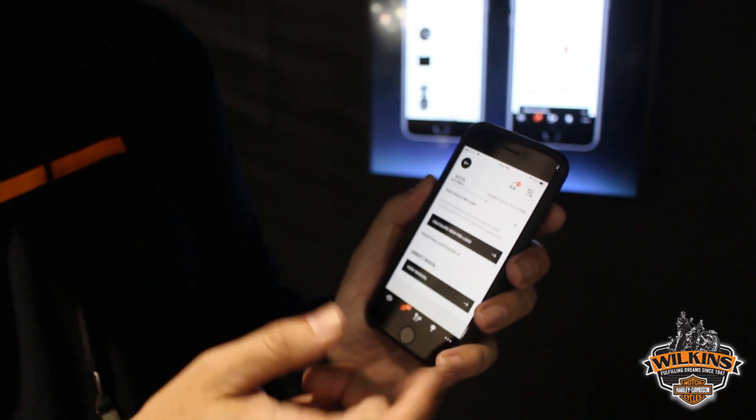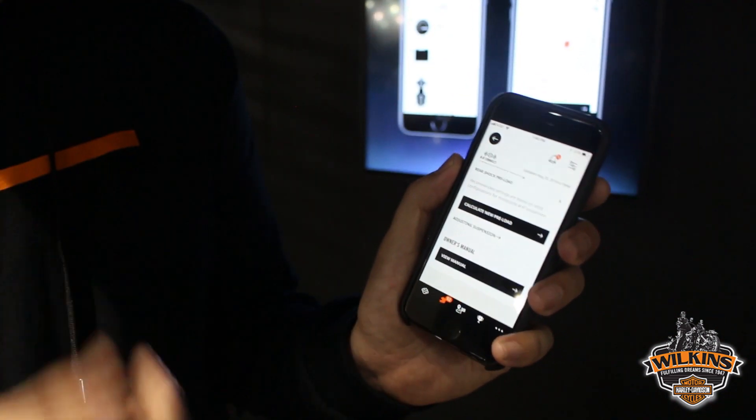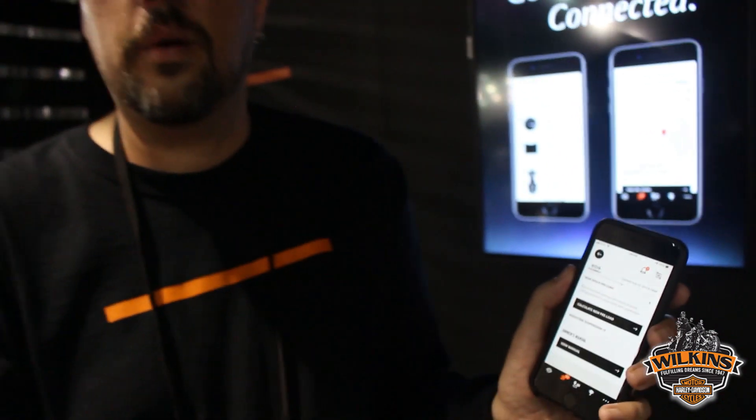We also have an owner's manual link right here, all digitally in the app. This service is free for the first year. After year one, it's a $150 annual subscription.